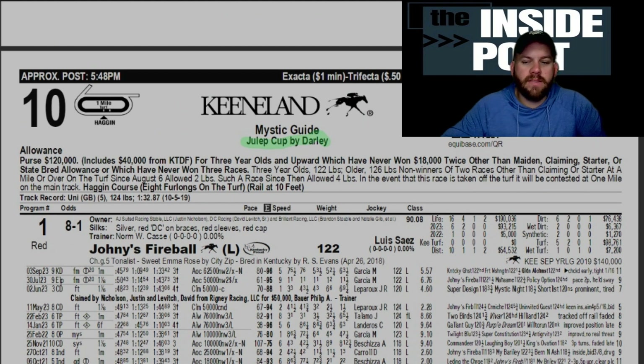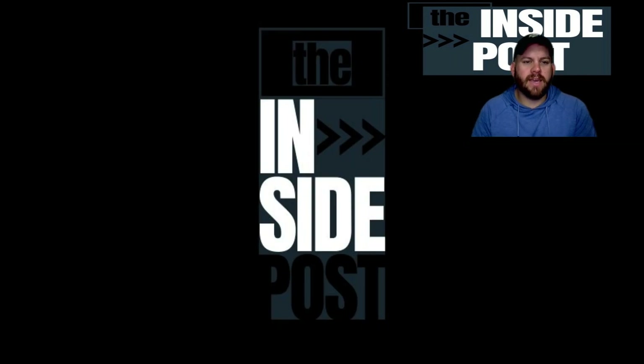That's our picks for the late pick-five on Keeneland opening day for October 6th. We hope you enjoy the video and play our picks — let us know down below your best bet for opening card at Keeneland. Make sure to give us a like and hit that subscribe button. Thanks for watching.